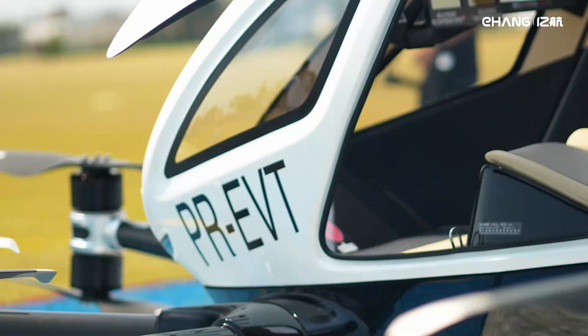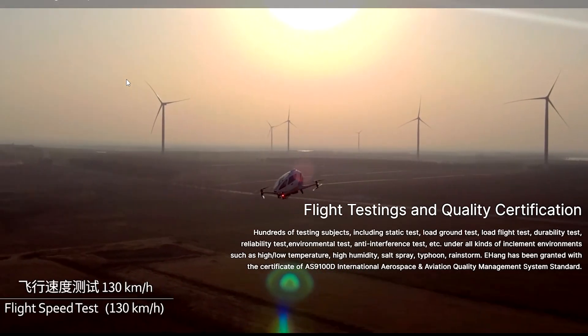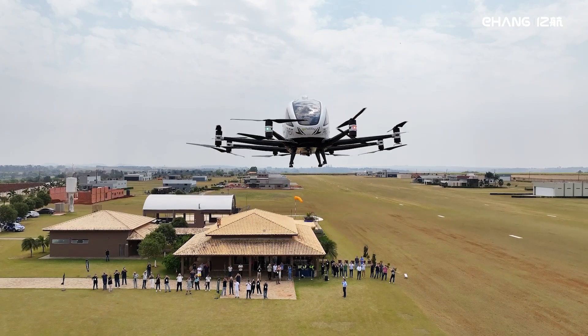Yes, you heard that right. This is not just a fancy drone for delivering tacos. It's an autonomous electric vertical takeoff and landing — EVTOL — aircraft designed for passenger transport.